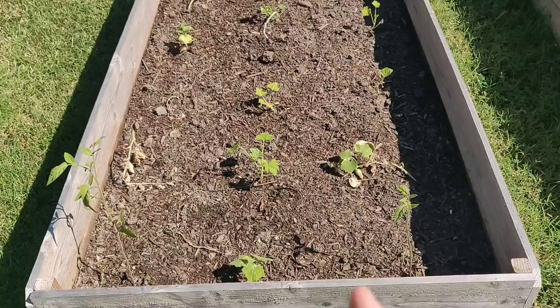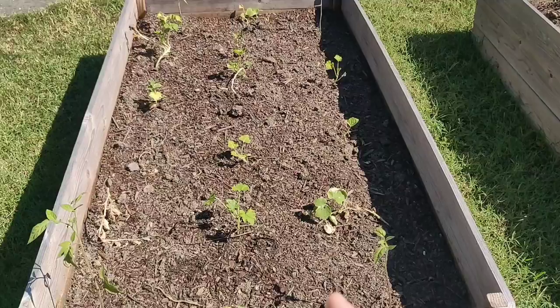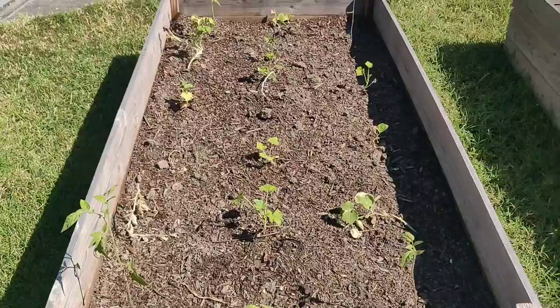This soil is from the bottom of the other bed. I could notice the quality was starting to go down, which makes sense because it was literally just sticks when I put it in the bed last year. I need to top this off with some really good compost and soil to help build this soil layer up a little bit better, then add some fertilizer to give them nutrients and hopefully get them off to a good start in this space with three hours of sun. This is in our front yard, and I'll have a video about that coming up later.